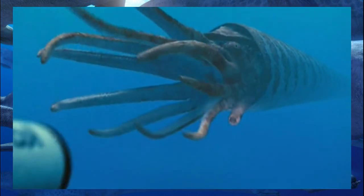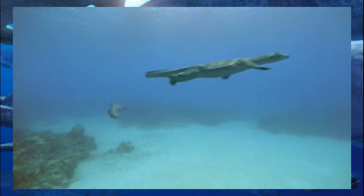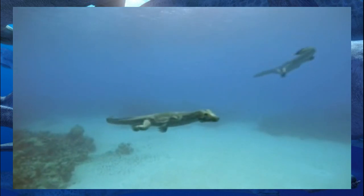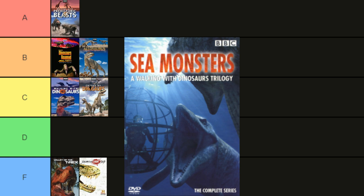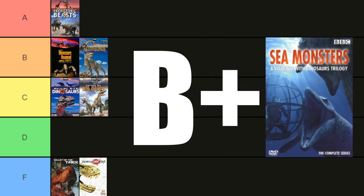Nigel Marvin's return is much more accurate than his first debut on the channel. Even though Sea Monsters isn't my favorite documentary, I still have to be fair and give credit where credit is due. You can really tell that the writers and producers stepped up their game from last time. Maybe part of it was having a focus on mostly unknown creatures, so there was no need to conform to mainstream views. Even with a few flaws, Sea Monsters holds up very well, and that is why I'm giving it a B+.